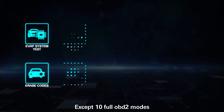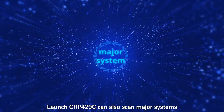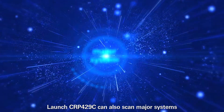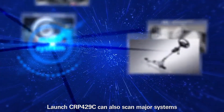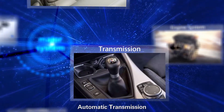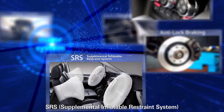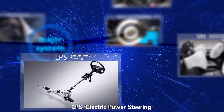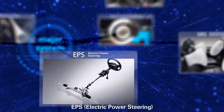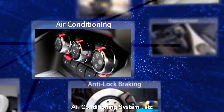In addition to OBD2 modes — read and clear fault codes — the Launch CRP429C can also scan major systems, including engine system, transmission, anti-lock braking system, SRS, EPS, TPMS, air conditioning system, and more.